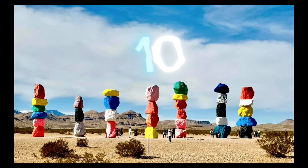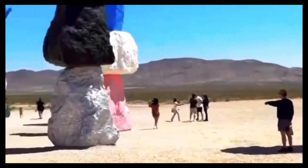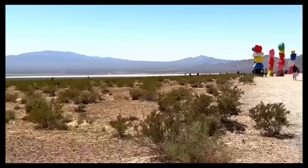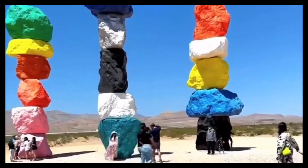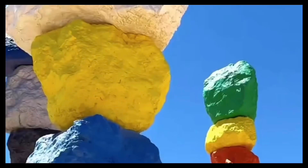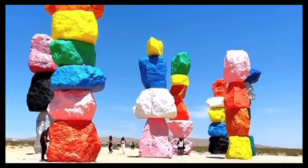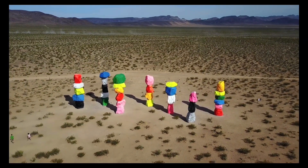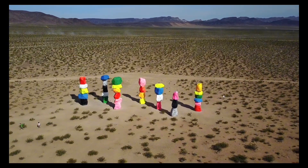Number 10: The Seven Magic Mountains. At the extreme southern end of Las Vegas Blvd, in Ivanpah Valley, there is an artwork called Seven Magic Mountains by Ugo Rondinone. An Art Production Fund and the Nevada Museum of Art Commission funded it. This is among the biggest land-based installations finished in the last 40 years in the US. Every year, 325,000 people visit.